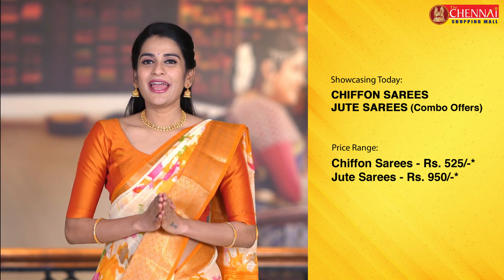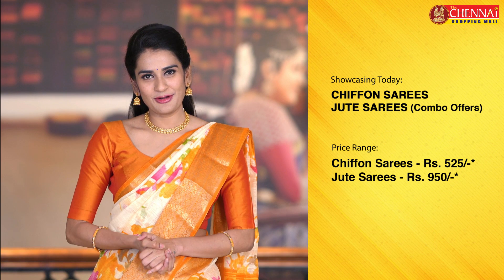And Jute Saris, just 950 Rs. Exciting news, ain't it! Jute Saris Anni Koda is a combo offer — it means 1 plus 1 offer. So Jute Saris, you can complete it along with free shipping. Let's try this Eros Neen.